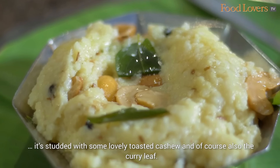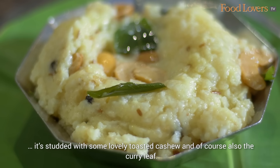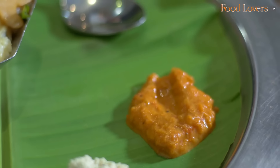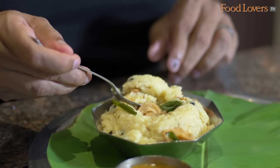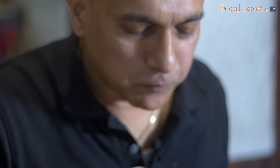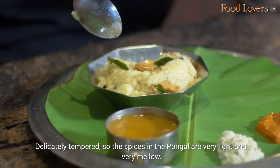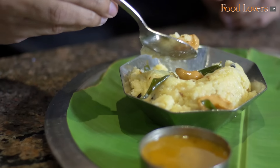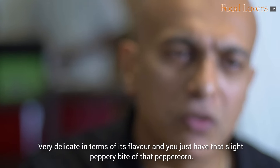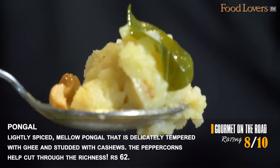The pongal is here, studded with some lovely toasted cashew and of course the curry leaf. I can also see the goodness of ghee around the edge. Delicately tempered — the spices in the pongal are very light and very mellow. It tastes the lovely flavours of the curry leaf and the cashew, and you just have that slight peppery bite of the peppercorn. Very delicate in terms of its flavour. Very nice.